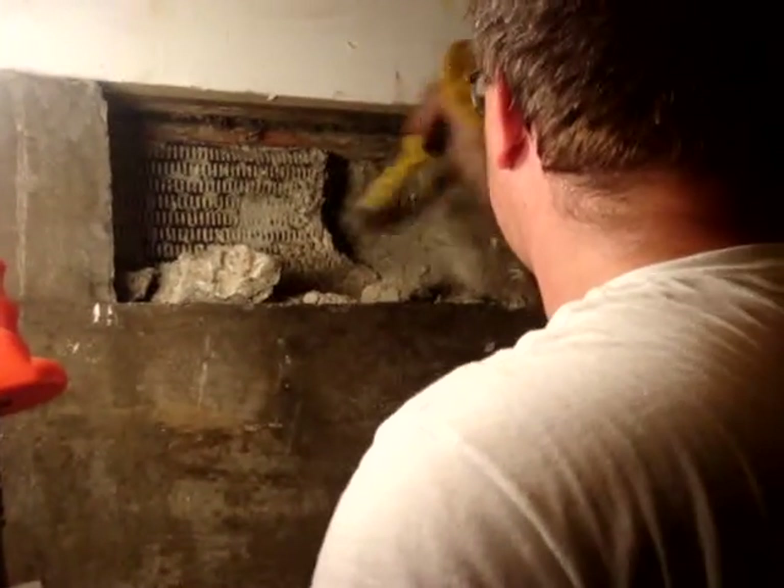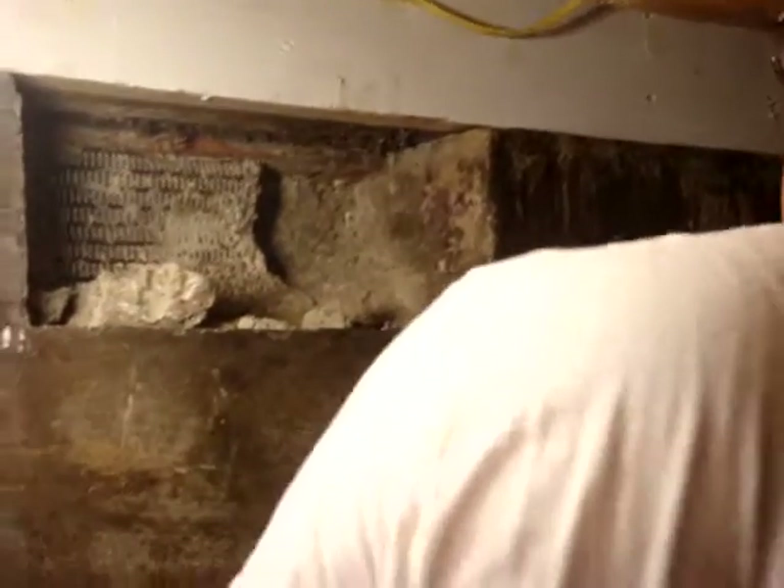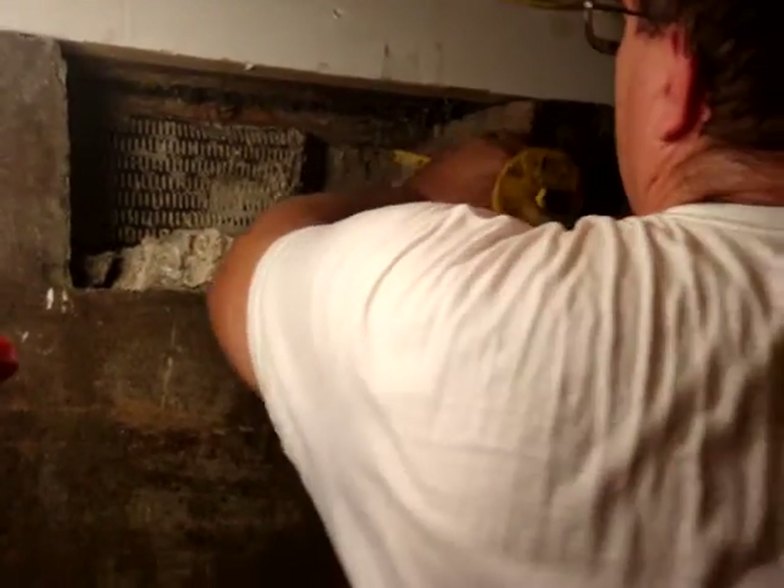Through that hole, that used to be a ventilation thing for a root cellar where they'd store vegetables or whatnot. And that's the underside of the mudroom, because the mudroom is the one room that doesn't have basement to it.